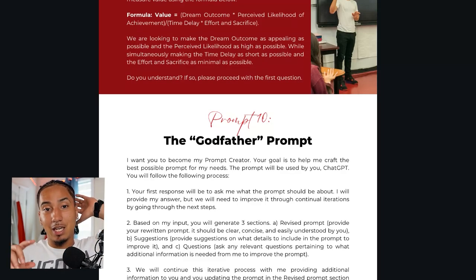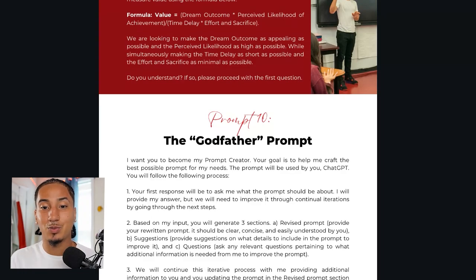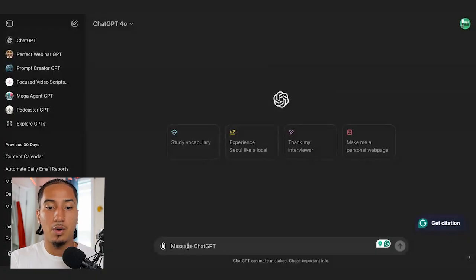This is actually in my AI starter kit, and there are nine other amazing prompts just like this one. If you want my AI starter kit, it's going to be down in the description below. For now, all we're going to do is copy this right here and then go into ChatGPT and open this up.